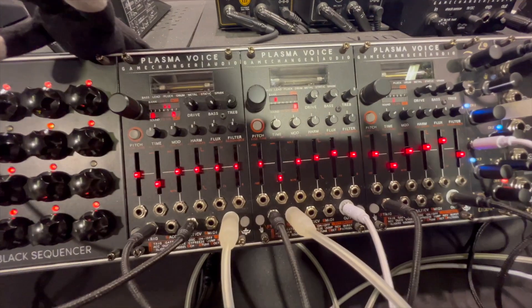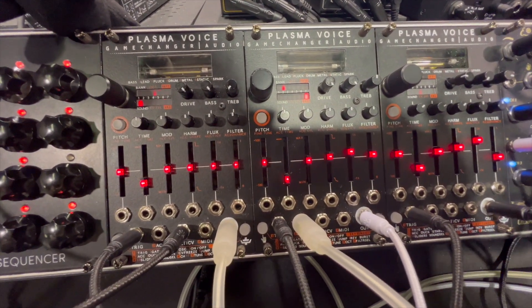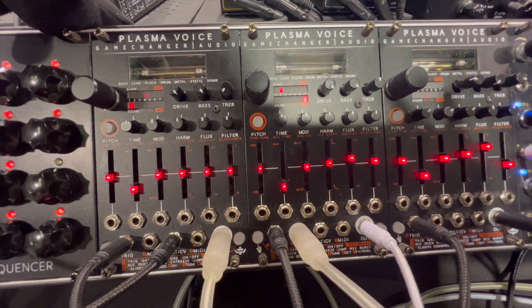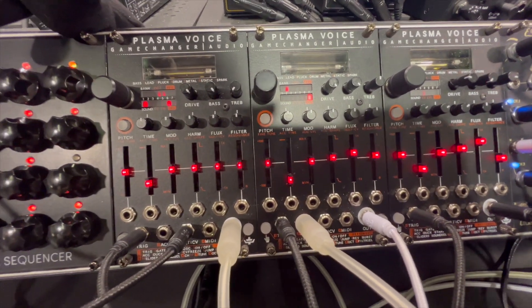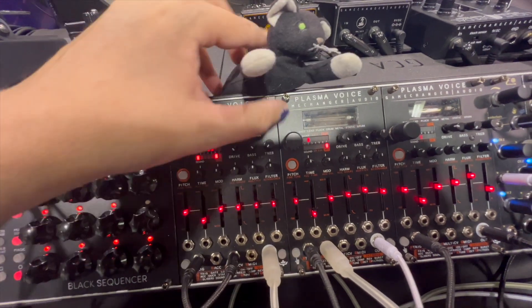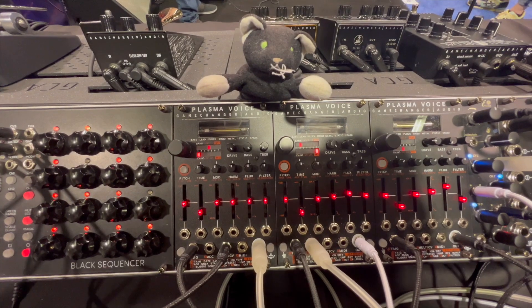This is an evolution of our plasma product series in which we transform audio and control signals into high voltage discharge within a xenon gas tube, and a side product of that process produces a very gnarly, very aggressive, spotty distortion sounds.